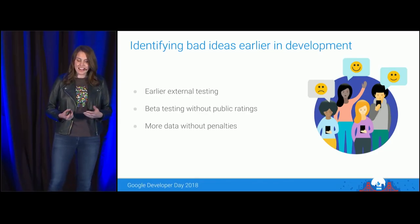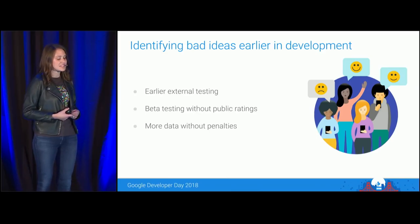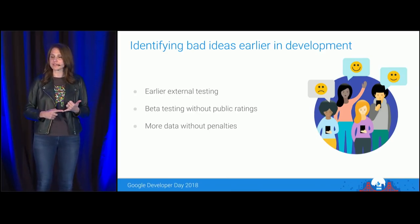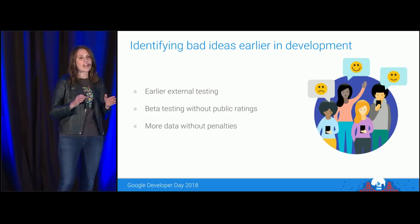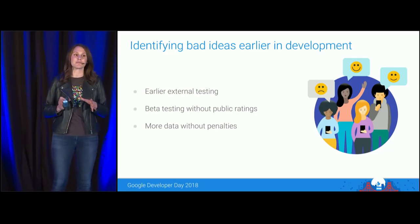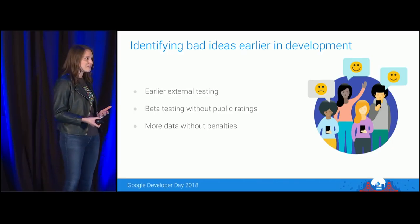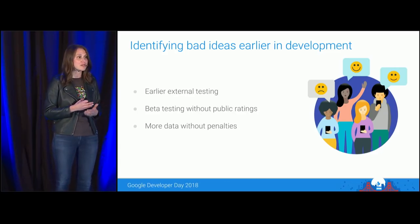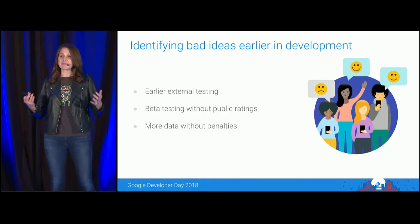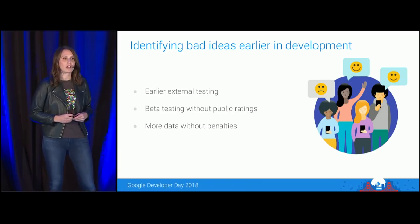Another thing we're seeing today is that developers are trying to identify bad ideas much earlier. They're testing their new games externally in the market a lot earlier, and they're changing their technical approach — moving away from only testing production versions to testing beta versions first. Beta testing has a lot of advantages, so let's take a minute to watch a video about how Big Fish Games is using Open Beta to change the way they develop and launch new games.